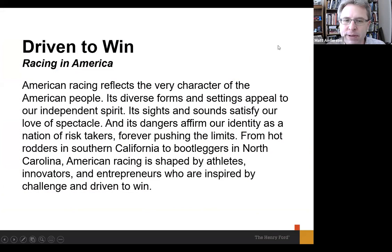Here's the text you'll see as you enter the exhibit — it really sets up the grand vision for the whole story: 'Driven to Win: Racing in America. American racing reflects the very character of the American people. Its diverse forms and settings appeal to our independent spirit. Its sights and sounds satisfy our love of spectacle, and its dangers affirm our identity as a nation of risk takers, forever pushing the limits. From hot rodders in Southern California to bootleggers in North Carolina, American racing is shaped by athletes, innovators, and entrepreneurs who are inspired by challenge and driven to win.'